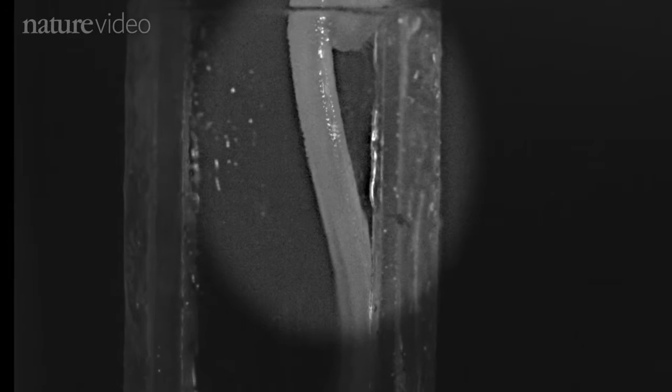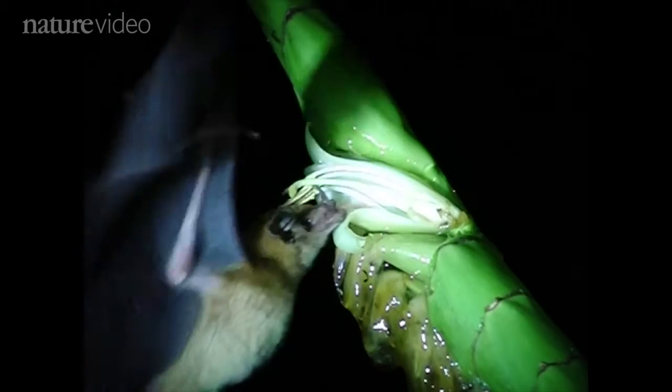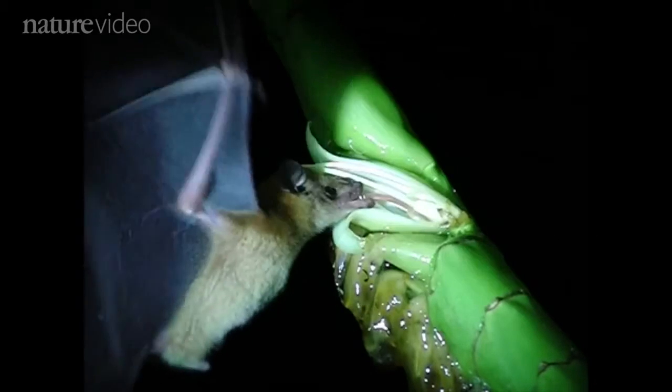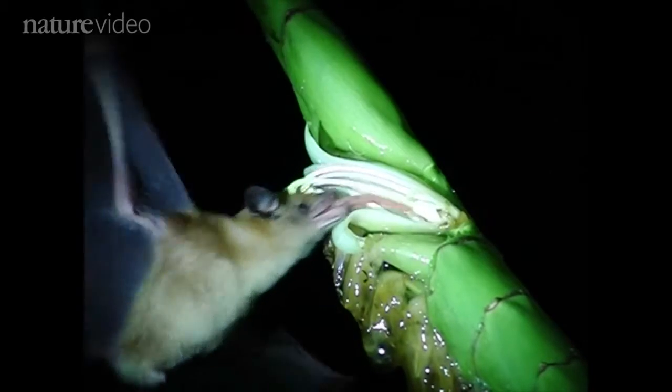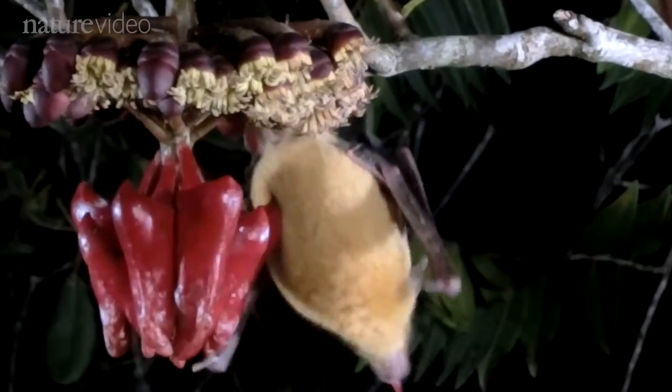However it works, it's not like any other tongue we know of. But we do know it has to be efficient, because bats like these consume 150% of their body weight in nectar each night. Now those guys can really drink.